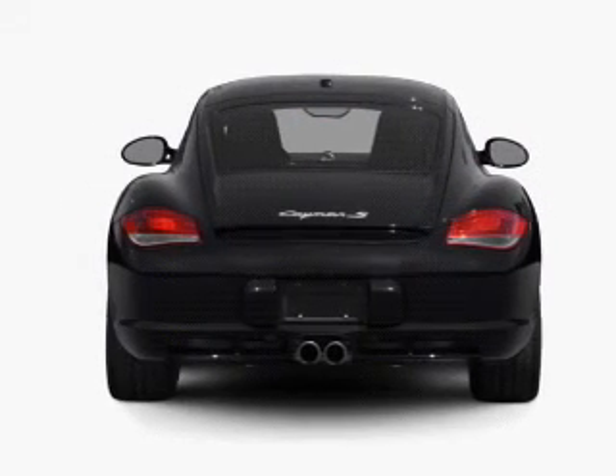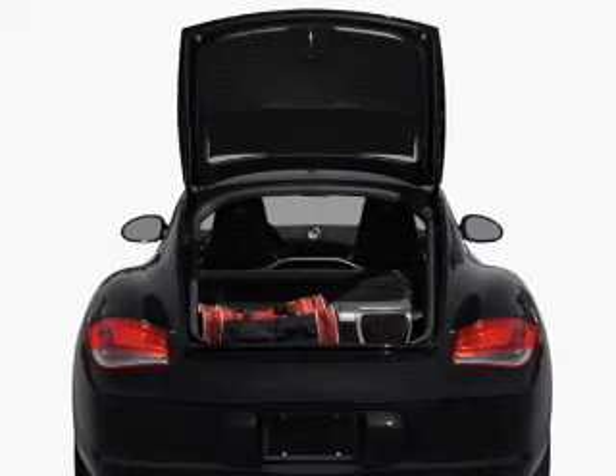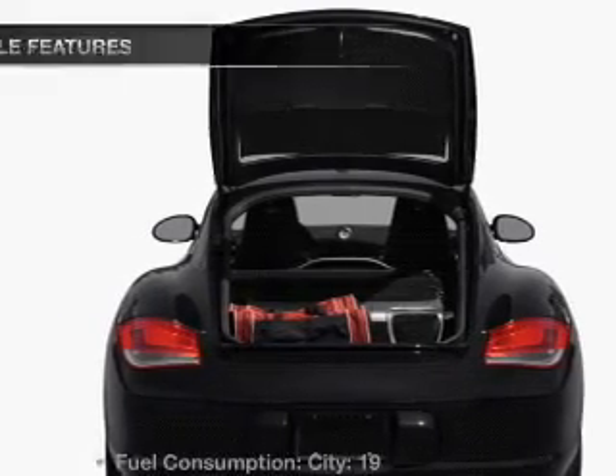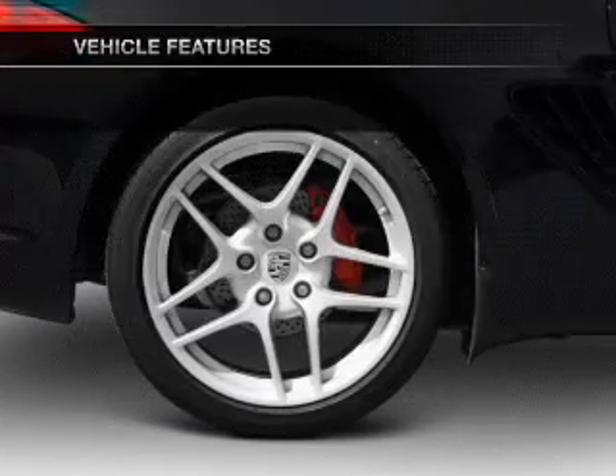With a reliable six-cylinder engine connected to a smooth-shifting automatic transmission, the anti-lock braking system will keep you safe on the road. And with these notable features, you won't want to miss out on the opportunity to own this amazing ride.